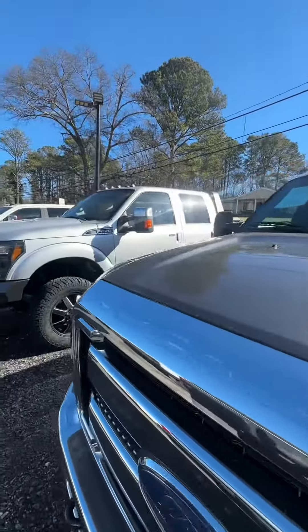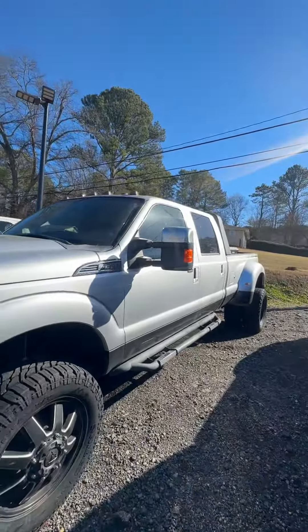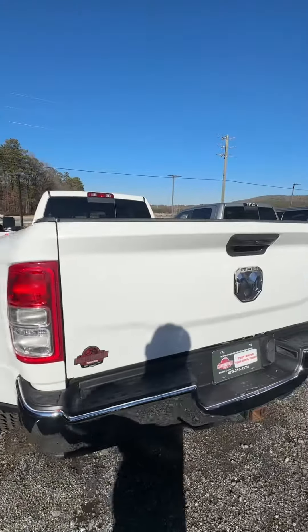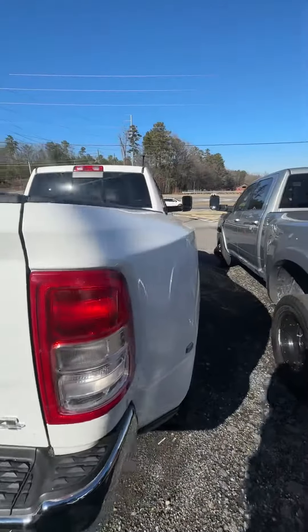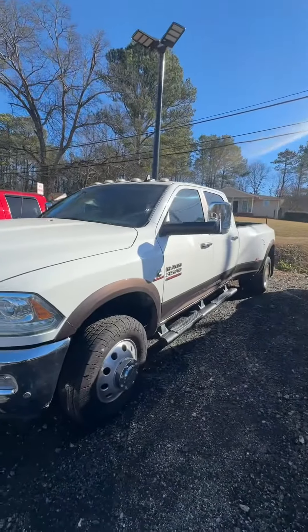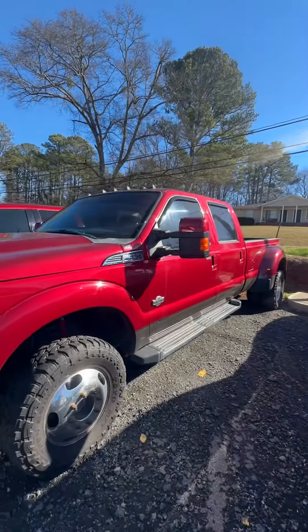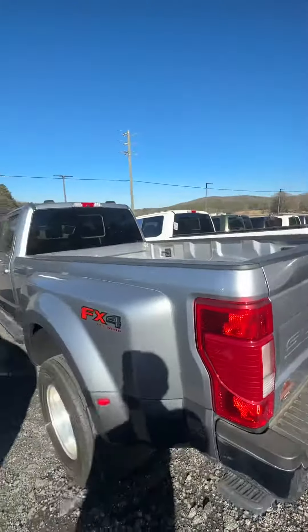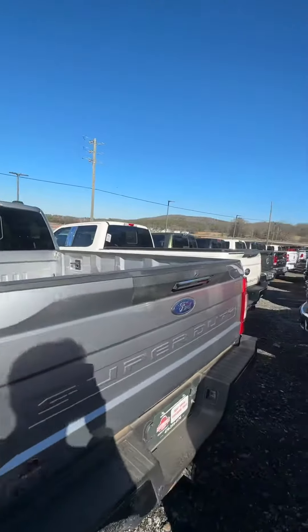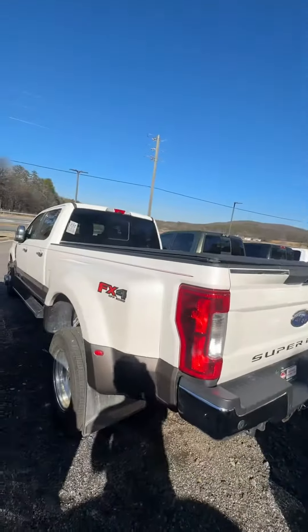'16 XLT at $37.9k. Got another Lariat deleted with 106 or 109k on the clock. We have this bad boy over here — Tradesman edition, Ace transmission, 91,000 miles. Beautiful truck. We got the Night Edition, we got the other Laramie 2017, we got the nice burgundy red King Ranch that's deleted, we got the '21 Lariat with 10-speed automatic, and we got the '17 Max Tow package Lariat.